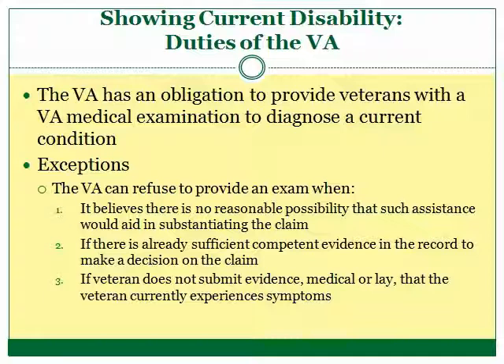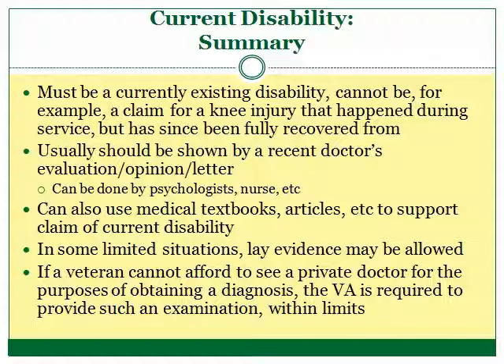Finally, the VA does not have to provide a medical examination when the veteran fails to provide evidence, lay or professional, that he is currently experiencing symptoms. If the VA denies a veteran's claim for disability compensation and the veteran was never given a medical examination, the veteran is entitled to know why they were not furnished a medical examination by the VA.